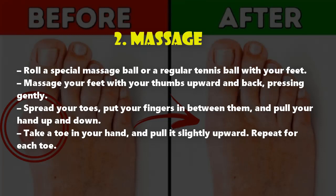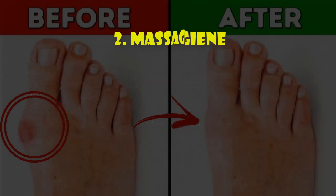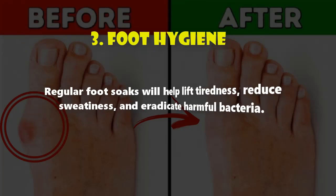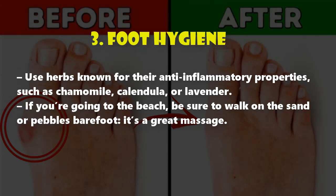Three: foot hygiene. Regular foot soaks will help lift tiredness, reduce sweatiness, and eradicate harmful bacteria. Use herbs known for their anti-inflammatory properties, such as chamomile, calendula, or lavender. If you're going to the beach, be sure to walk on the sand or pebbles barefoot — it's a great massage.